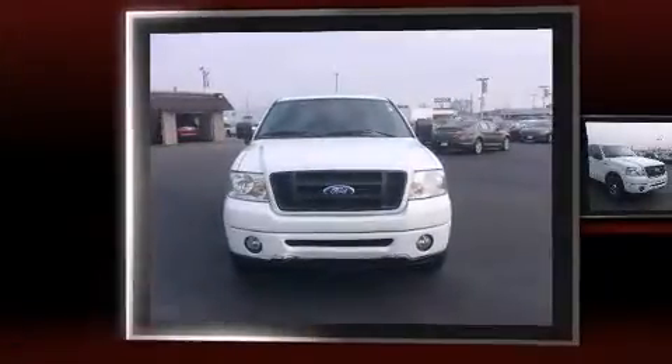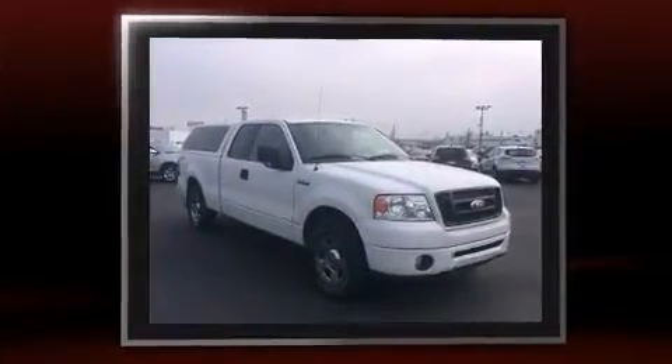Introducing the 2006 Ford F-150. A 4.6-liter V8 engine pairs with a sophisticated four-speed automatic transmission, providing a smooth and predictable driving experience.